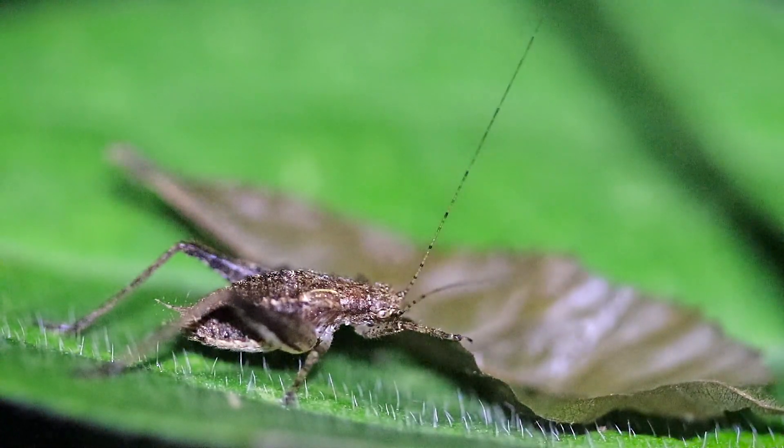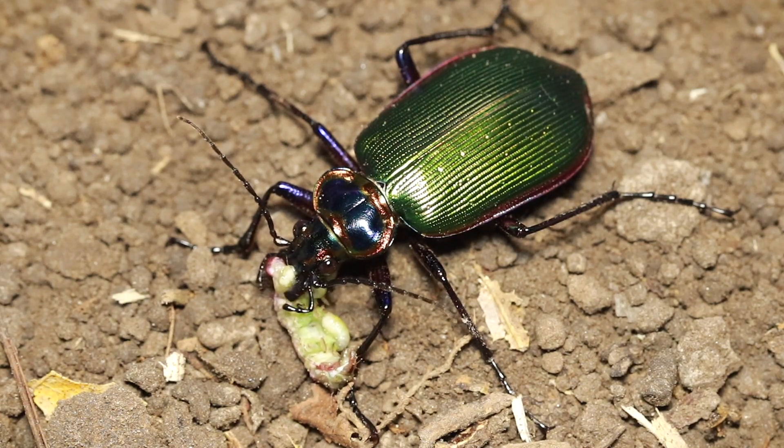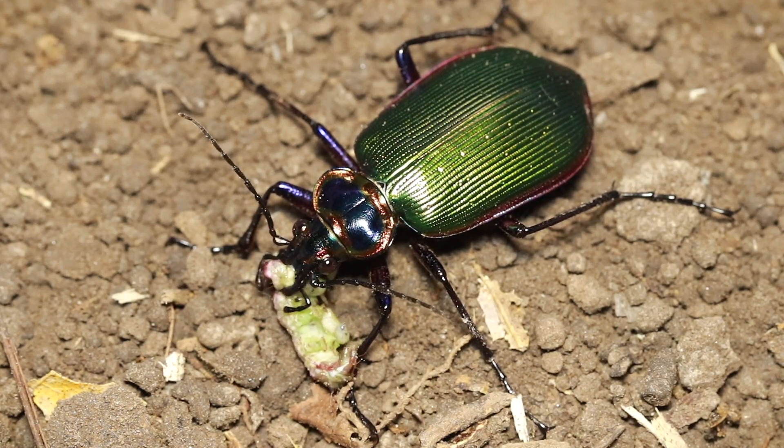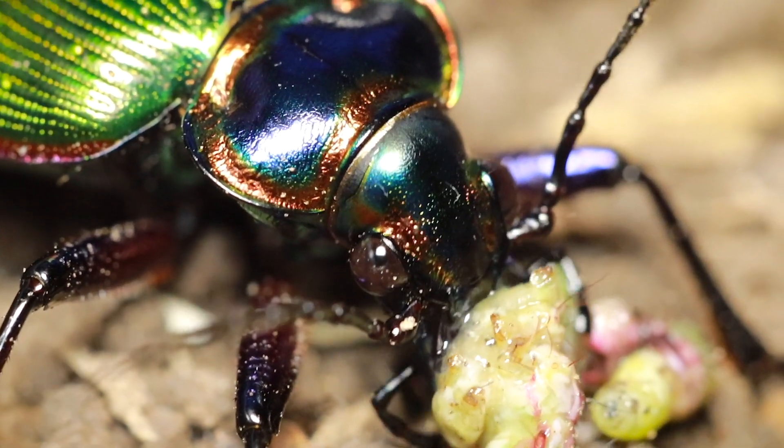The fiery searcher will also feed on crickets and other things. When a beetle finds its prey, it quickly overpowers them and starts to shred them to pieces with those powerful jaws. It's kind of intimidating to actually watch it.